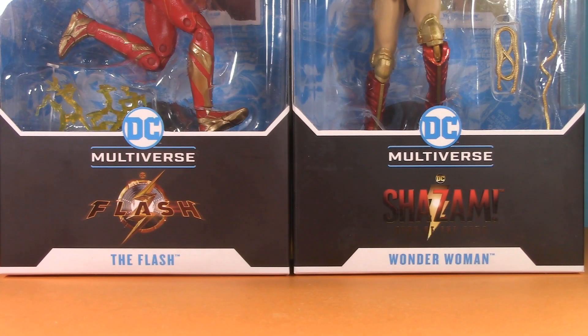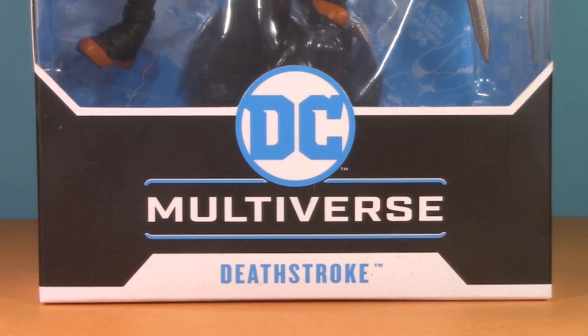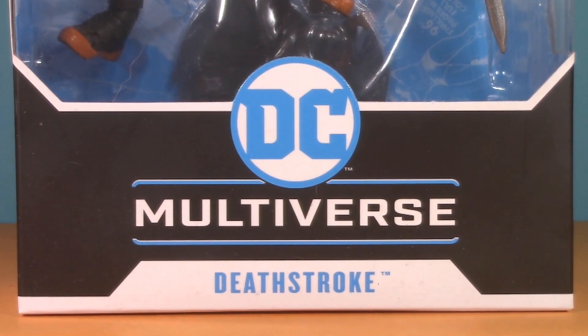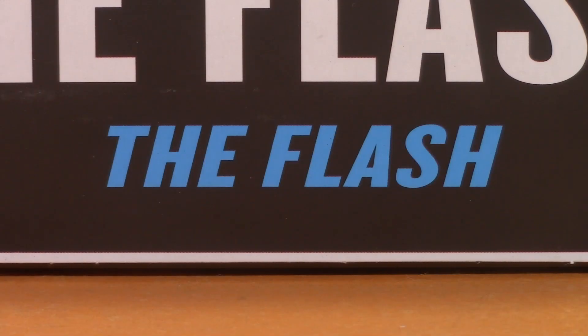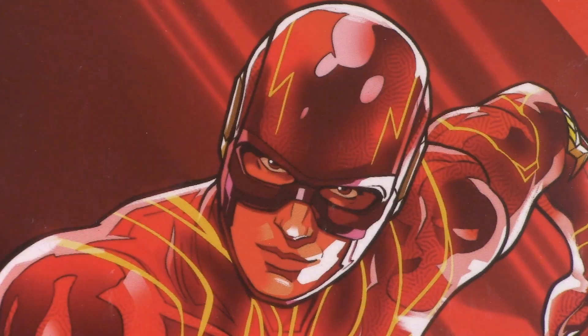It's become kind of a running joke on my channel to make fun of these busy movie boxes — gratuitous hint of an upcoming video, by the way. I think it would be a lot simpler and cleaner to just switch out the DC Multiverse logo with whatever the movie logo is, and surely there's a better way than this. If we see on the side that it's the Flash movie, then this becomes unnecessary. I understand that this is all mainly pedantic, but for packaging, I'll give the Flash half a point. Please don't hit me.